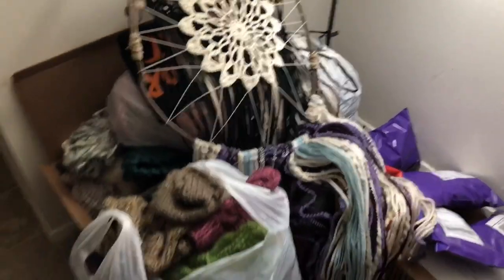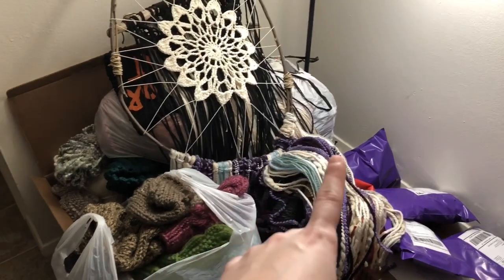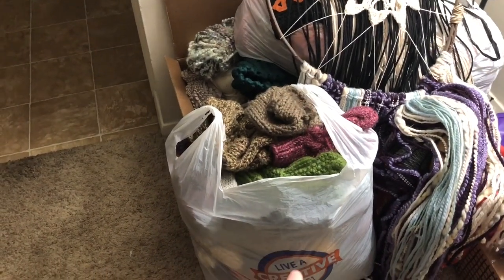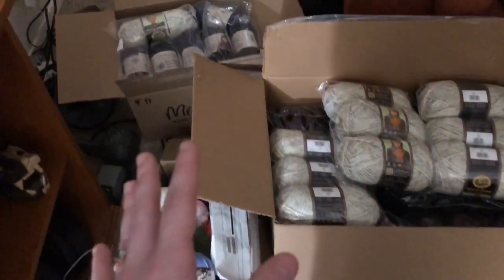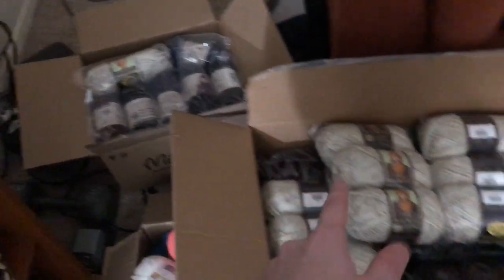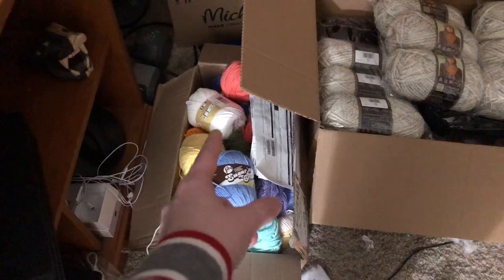My living room is a total train wreck. This is all yarn I'm donating, these are clothes I'm donating, and this right here I'm taking to the women's shelter — it's old stock from last year. I have all these packages to ship on Monday. Over here I have all my kaleidoscope yarn, some Woolly Thick and Quick that I have no place for right now, and this is all cotton. I have a problem.